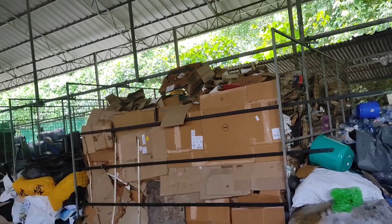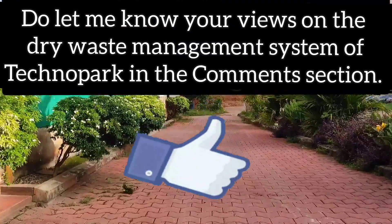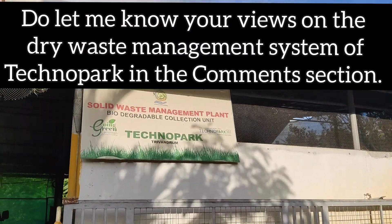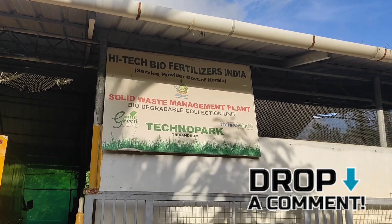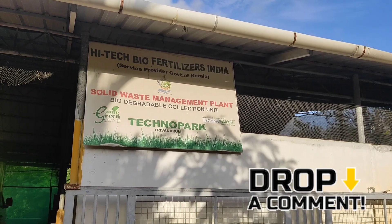Before we move on to the wet waste management facility, I would like to know your views on the current dry waste management system. Do comment. The contact details of the concerned people are given in the video description in case you have any suggestions or queries.